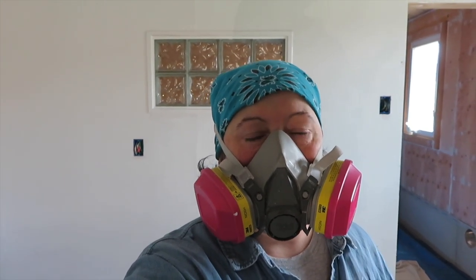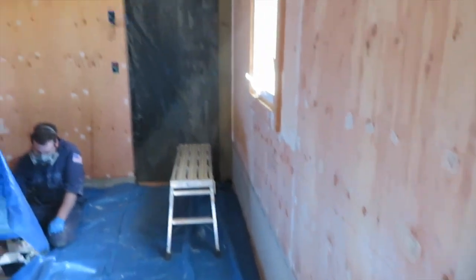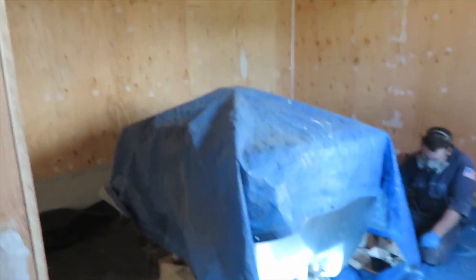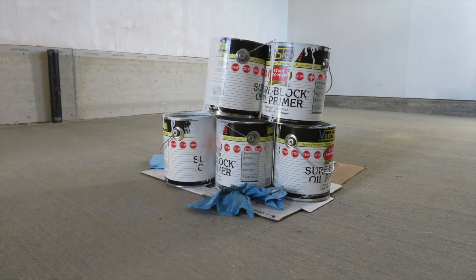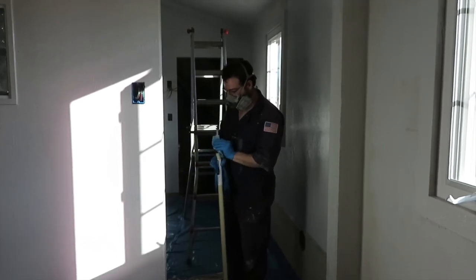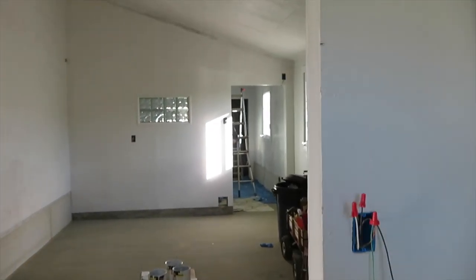We have got the processing room primed. It is a very smelly oil-based paint, so we've got our respirators on — it's looking pretty good. Next up is the milk house. We've got everything covered and ready to paint. Big difference — this is the before and this is the after. This is a primer, so it's not a perfect solid coat.